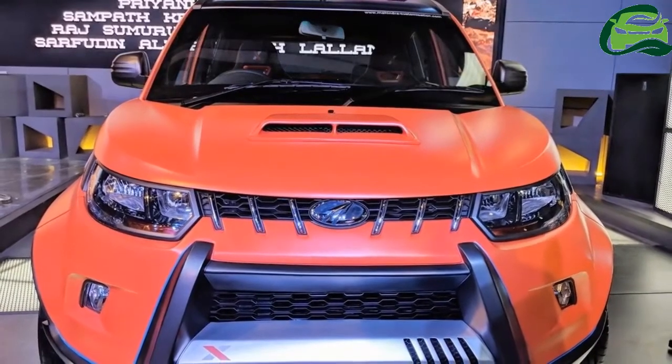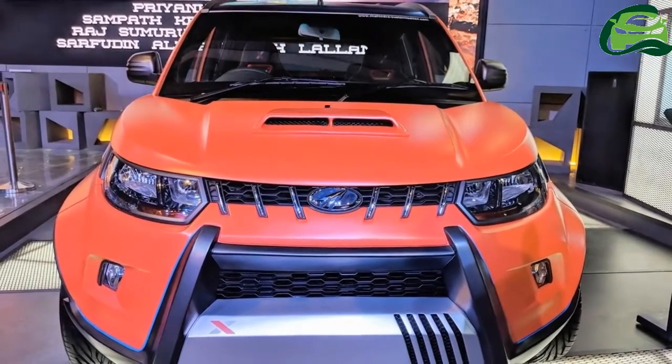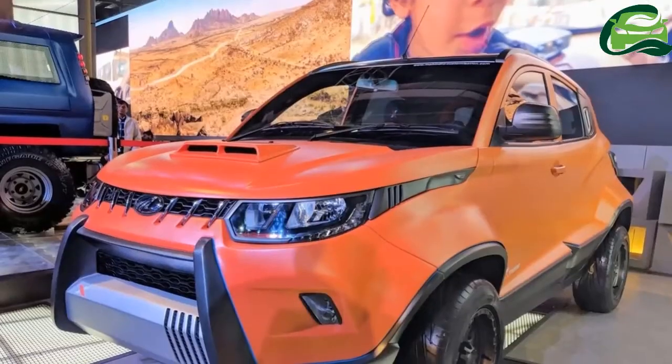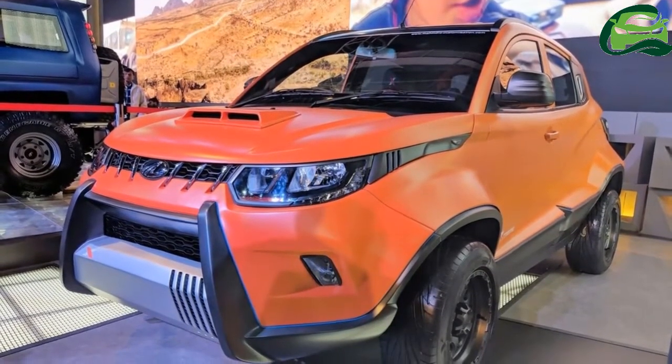The Mahindra Q100 Adventure Edition was showcased at the 2018 Auto Expo earlier this month. The custom Q100 showcases the scope of modifications Mahindra can offer, though the company has not revealed details pertaining to its commercial availability.